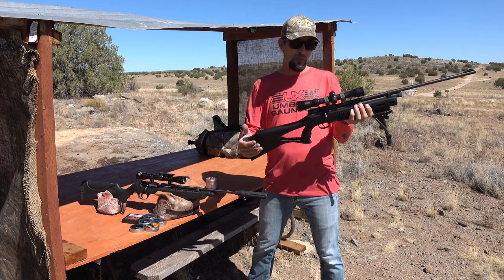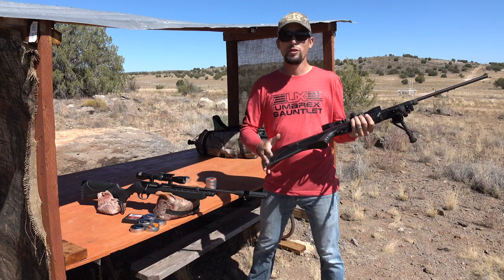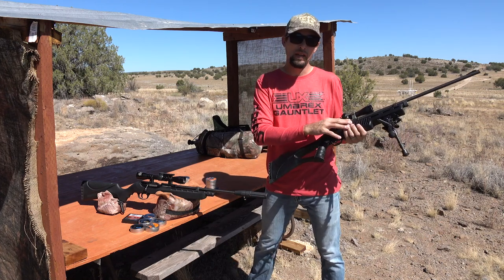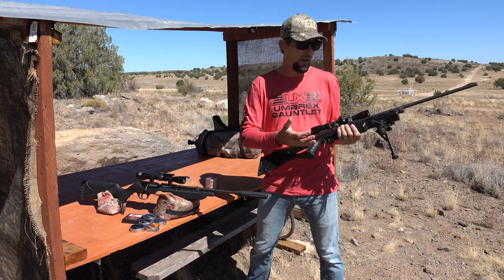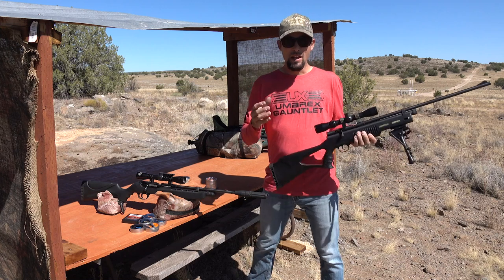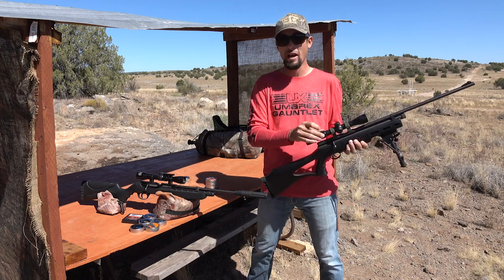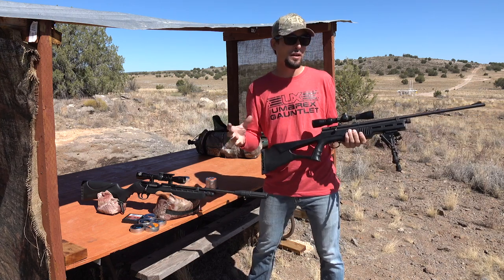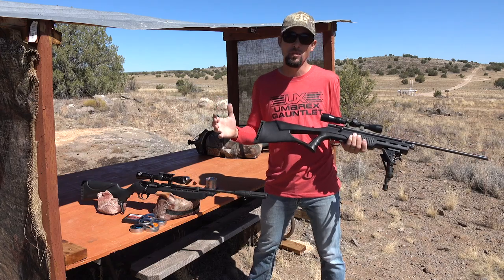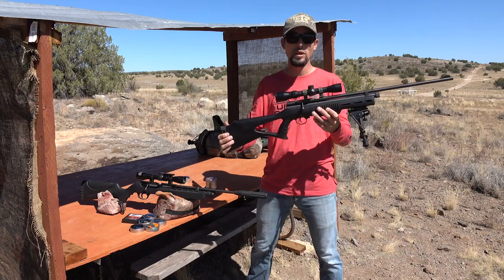This right here is the Beeman QB78S - this is the older version. They've got a new version with a mag, but this is the older version. It's a CO2 rifle. I've got a BSA scope on it - a pretty low power optic, one and a half to four and a half power. Today I'm going to be shooting it at four and a half power trying to get these groups as good as possible. Got a nice little bipod on the bottom here. This is a really sweet little rig.